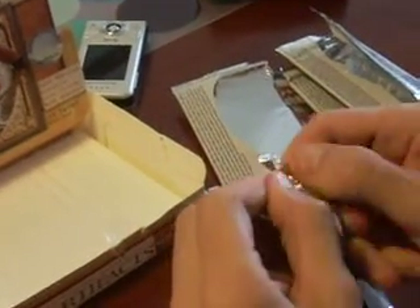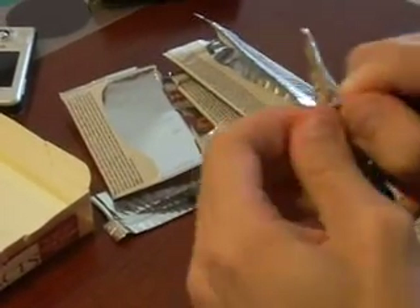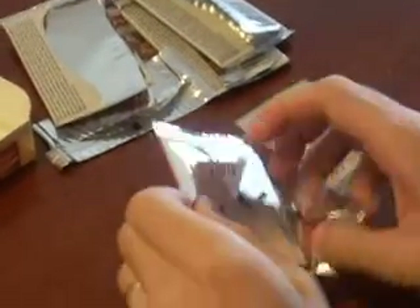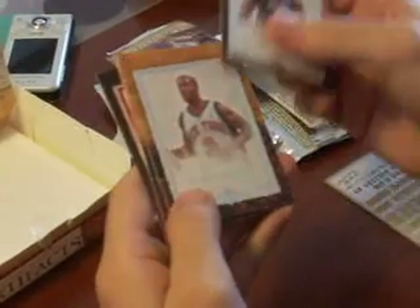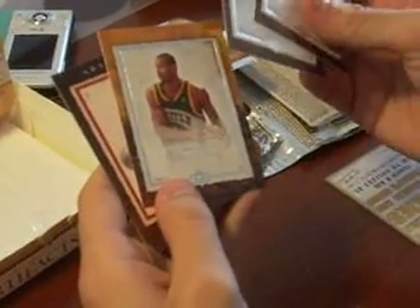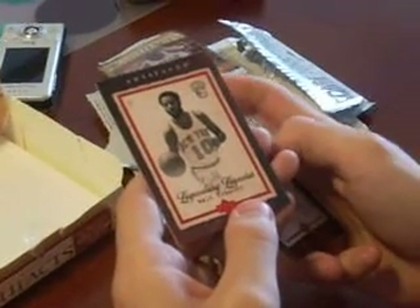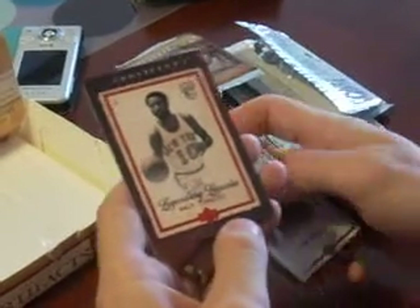And my last pack for this box is not wanting to open — it's being stubborn because it knows it's the last one. Stubborn little pack. Alonzo Mourning, Stefan Marbury, Richard Lewis, and a red-bordered Legendary Legacy — one of 50 — of Walt Frazier. I believe this is the second one we got of him.